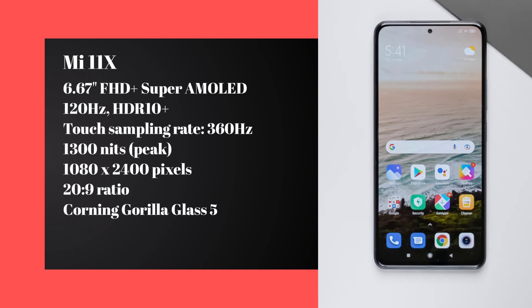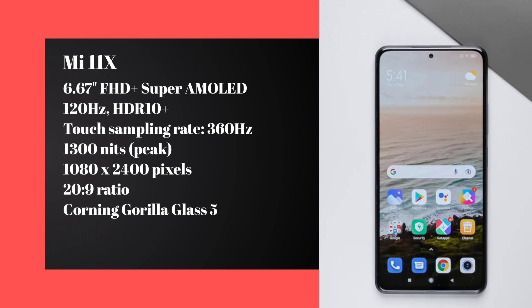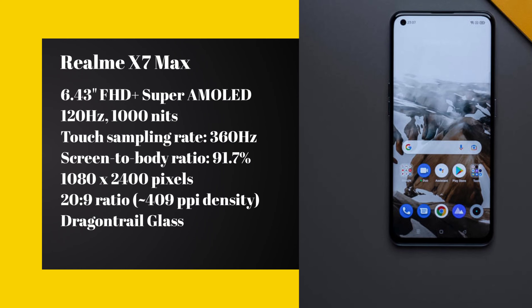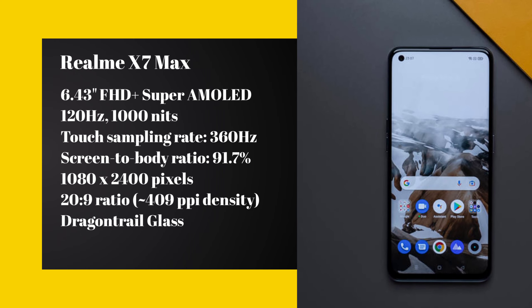Now let's talk about the display. The Mi 11X features a 6.67-inch Super AMOLED display with Full HD+ resolution, HDR10+ support, and an 120Hz refresh rate. The Realme X7 Max also comes with a Super AMOLED display at a similar standard size in the mid-range segment.